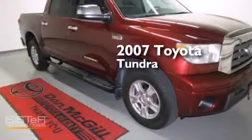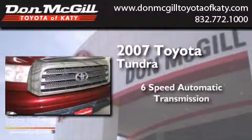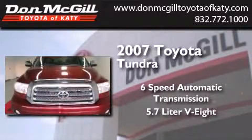This is a 2007 Toyota Tundra. This truck has a six-speed automatic transmission and a 5.7 liter V8.